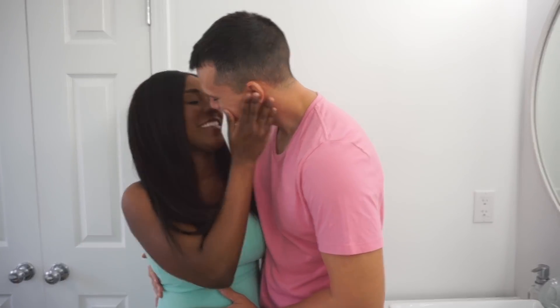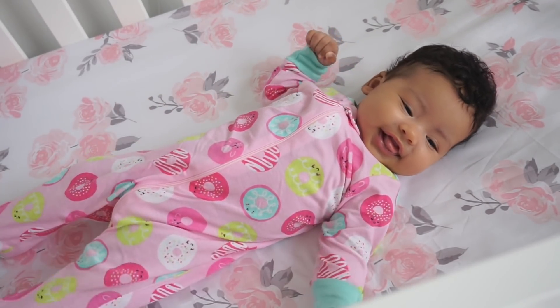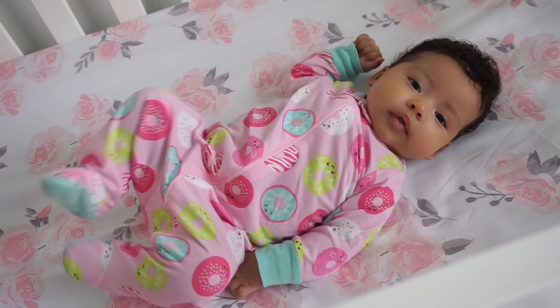All right, you guys, let's hop into baby Ava's morning routine. Let's do it!